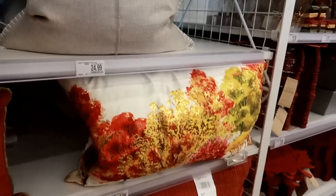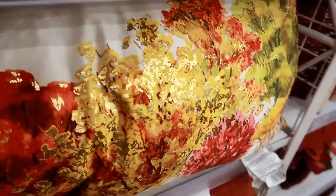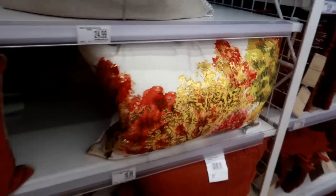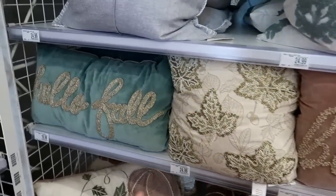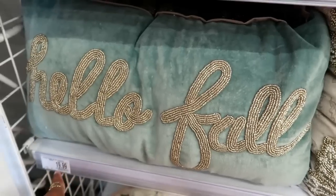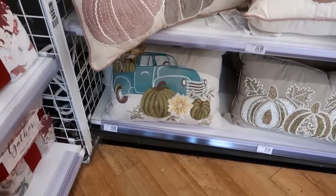I love that gold leafing on that one - it's kind of shiny. Okay, over here you've got 'Grateful' and 'Blessed and Grateful.' This one says 'Hello Fall' and it has hand beading - these are only $20. And those pretty pumpkin pillows down there, and I love that one with the blue truck for $20.